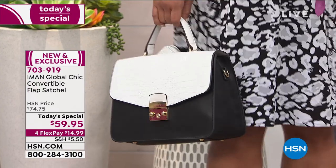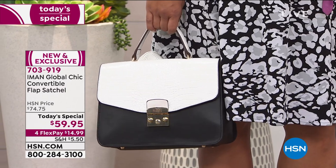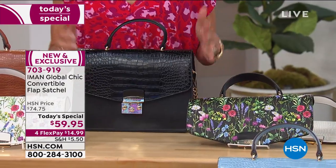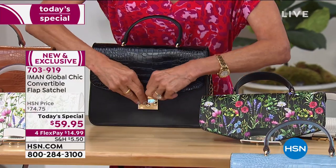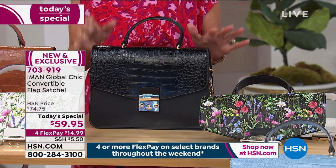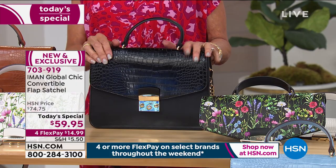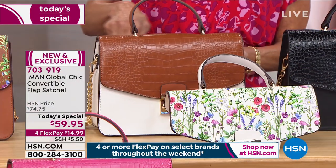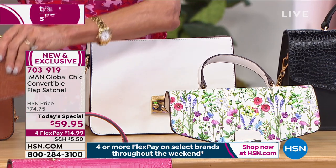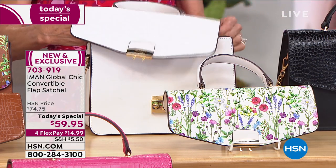On top of everything, you have the option of $14.99 on any credit card, or $11.99 with the HSN card. We just hit the 19,000 mark — we'll be at 20,000 right around the corner. The black is down to only 700 left for the whole country. We have fewer than 2,000 left of the white out of the 6,000 we brought in.